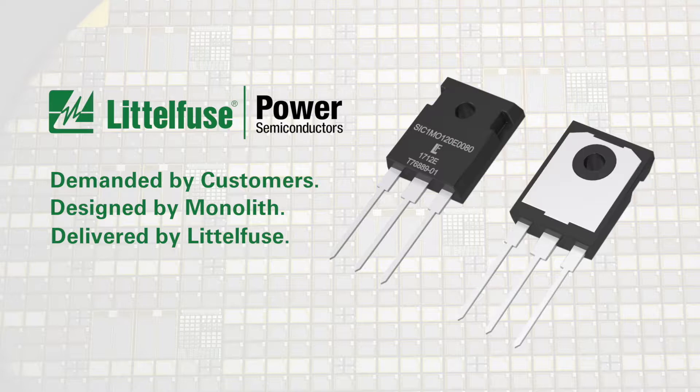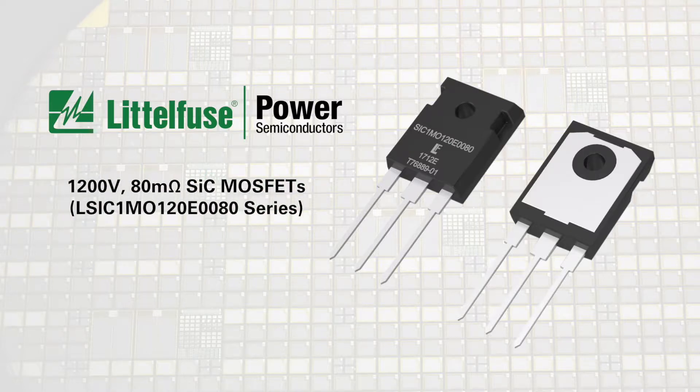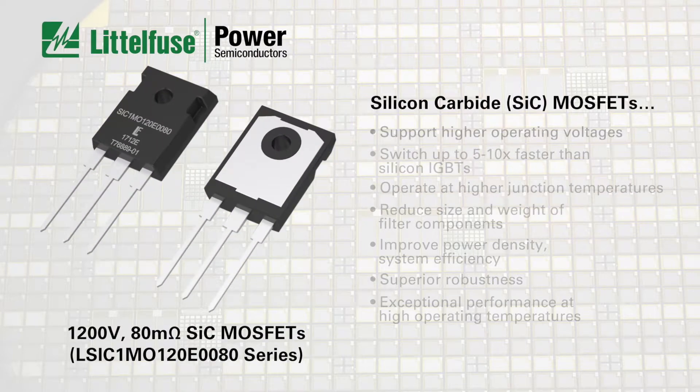One of the first available on the market, the 1200-volt 80 milli-ohm MOSFET is the latest addition to our ever-evolving portfolio of silicon carbide products. This Littlefuse MOSFET technology, available through multiple distribution channels today, features market-leading performance and reliability that support higher operating voltages than silicon MOSFETs, and can switch up to 5 to 10 times faster than silicon IGBTs.